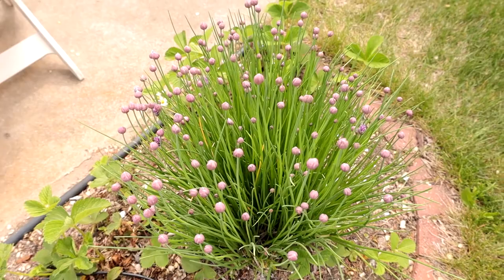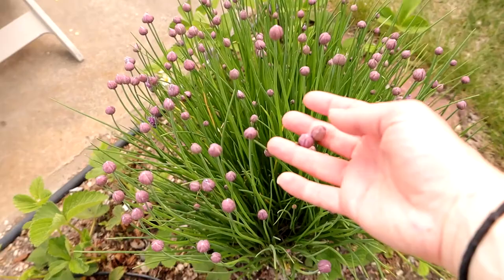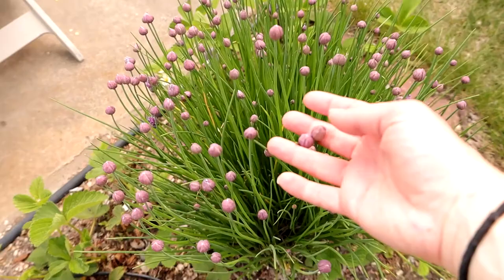This beautiful little shrub of chives is going to be made into chive flower vinegar pretty quick — these guys are opening right away. If you've never made chive flower vinegar, drop a comment and I'll send you my recipe. It's pretty easy, takes a little patience, but chive flower vinegar with olive oil, salt, pepper, and a little garlic makes the best vinaigrette ever.